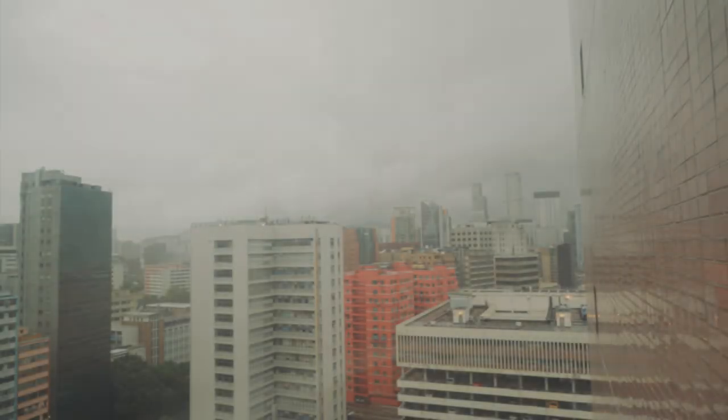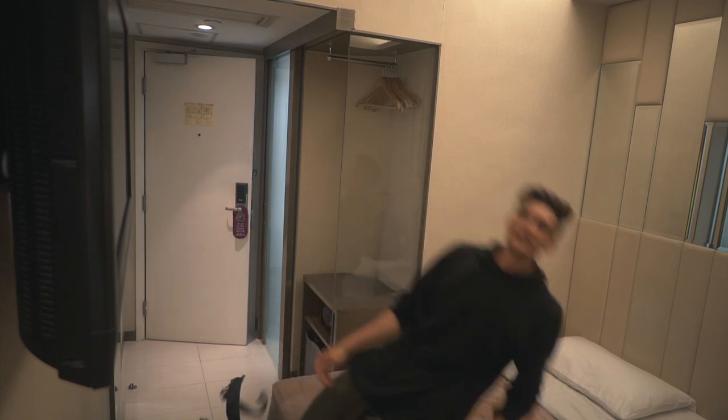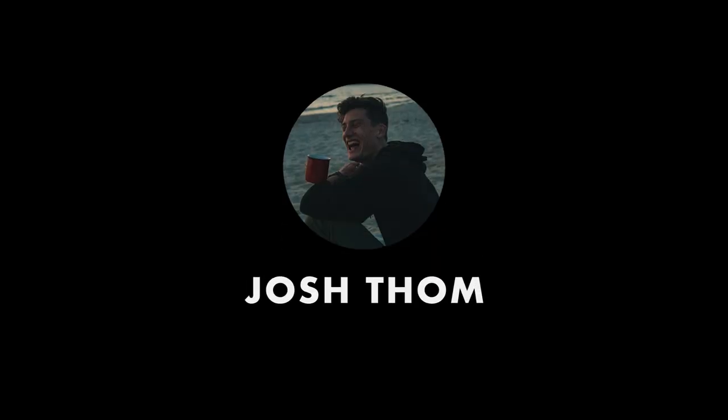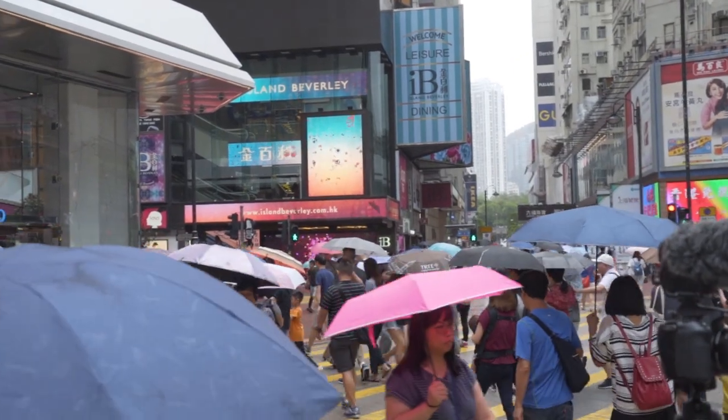Just a few nights ago, I arrived here in Hong Kong. Exhausted after 26 hours of travel, I launched myself to bed. A lot has happened since then. I've helped upload six videos to Tom's channel, and with that, experienced the hustle and bustle of this city.